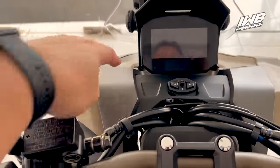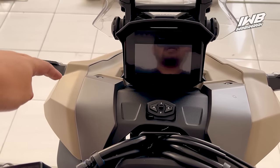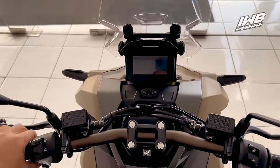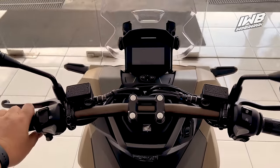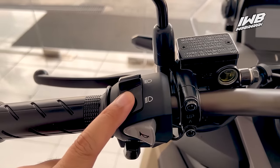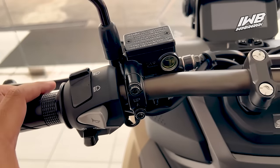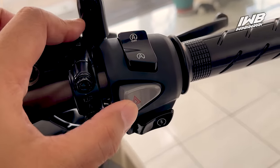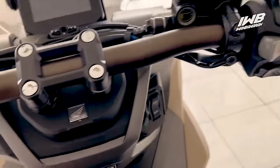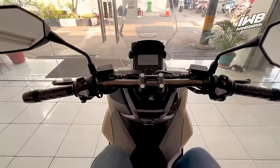Di bagian sini di-clear warna dark brown, jadi ini bukan hitam — kombinasinya light brown dan dark brown. Kalau kita duduk di atasnya, ada dua warna yang tersembul di depan mata. Panel-panelnya sama dengan sebelumnya: high beam, low beam, klakson, lampu hazard sudah ada, dan tombol stop system. Di bagian sini ada logo Honda.